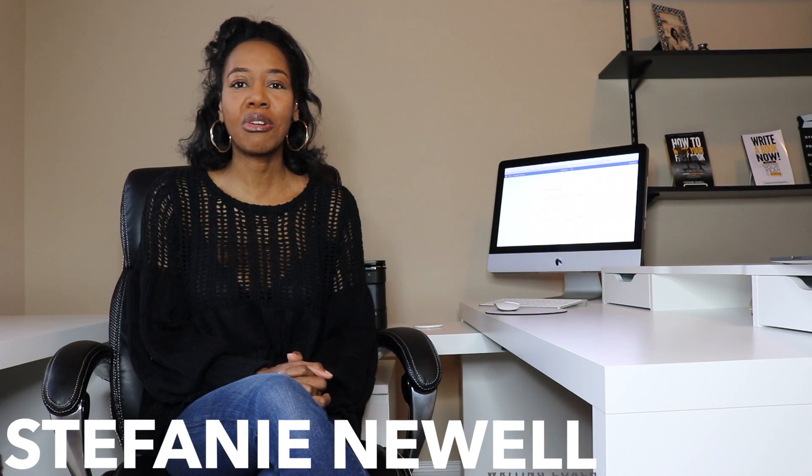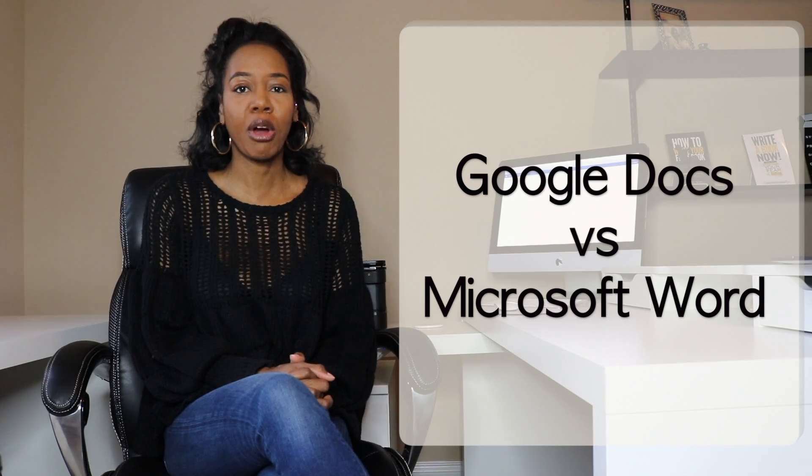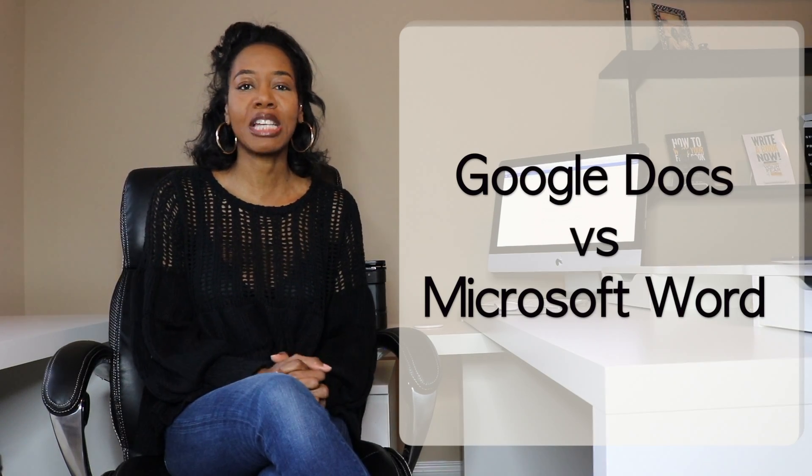Hi, aspiring writers. Writing coach Stephanie Newell, and this is the Life of a Writer channel. Today's video: Google Docs versus Microsoft Word — which software is the best for writers?